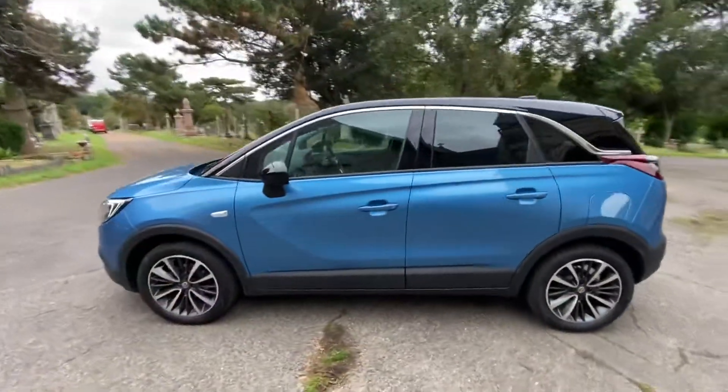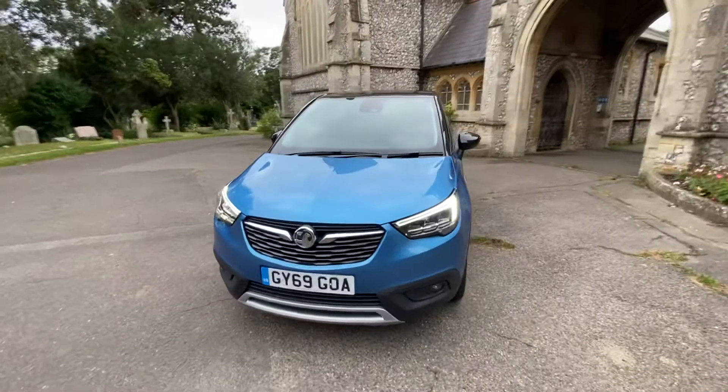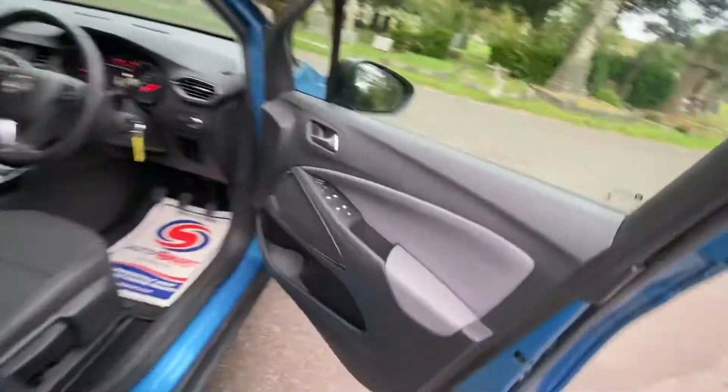It has diamond-cut alloys and Bridgestone tires all around. It's a beautiful car and is not due its MOT until the end of 2022 or 2023. A stunning example, fantastic inside and out, as you would expect for a car with this mileage.